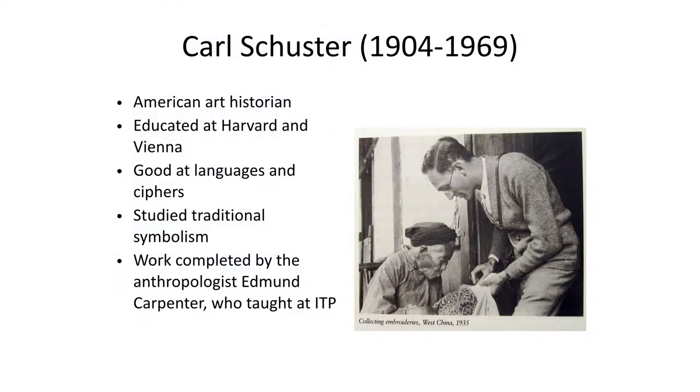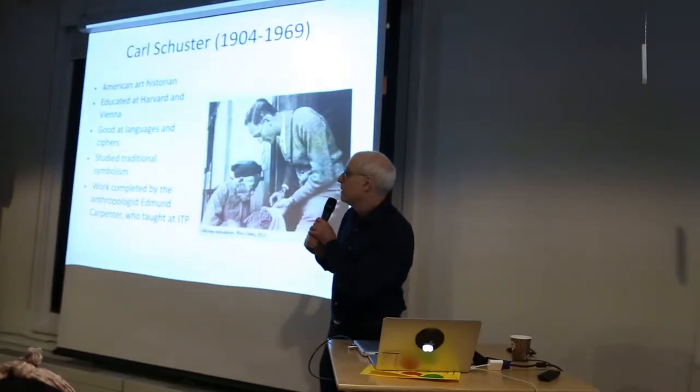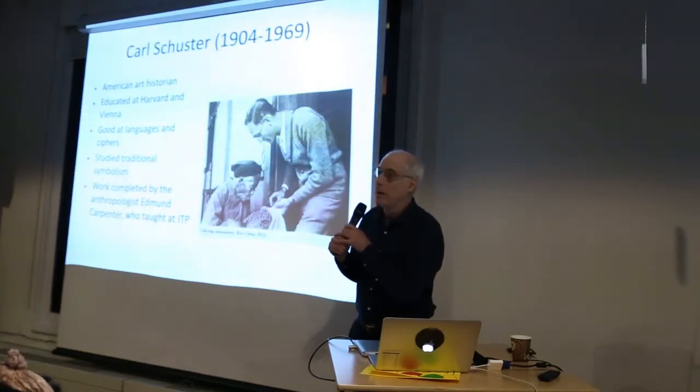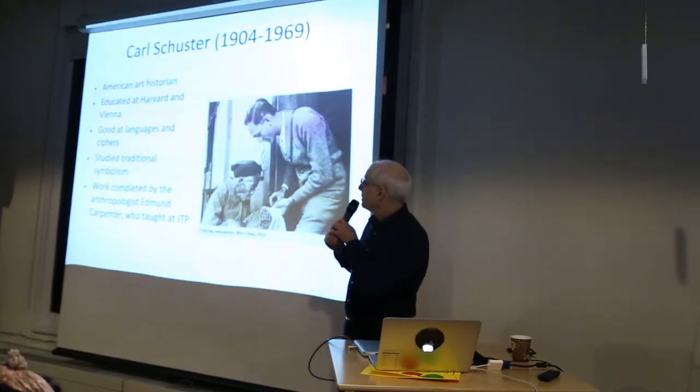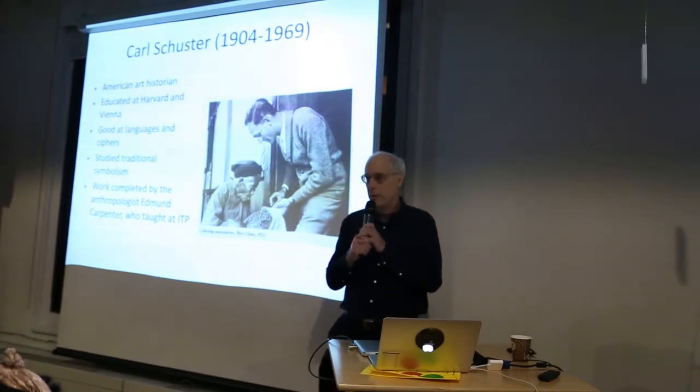Because in 1958 someone figured out what they were, and his work has been ignored. His name is Carl Schuster. He's an American art historian. He spoke 30 languages. He was good at ciphers and codes. He worked for the OSS during the Second World War. And he studied tradition and symbolism. He died young and his work was completed by the anthropologist Edmund Carpenter, who taught in this program.